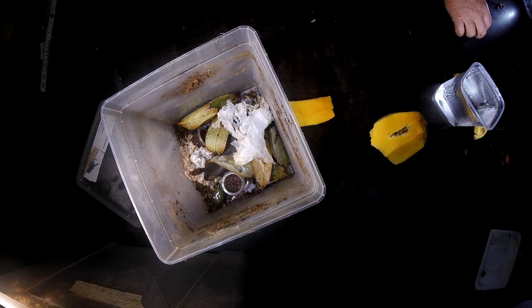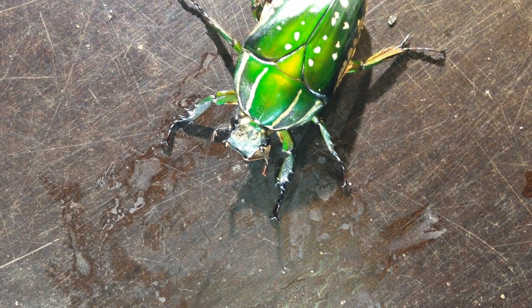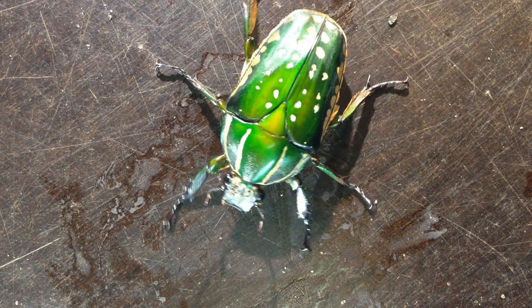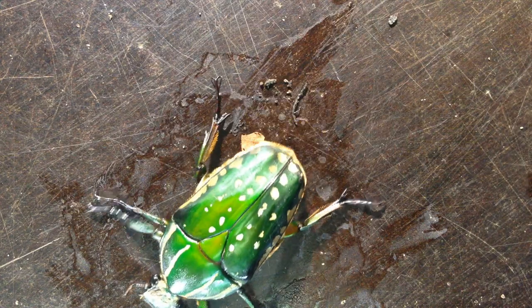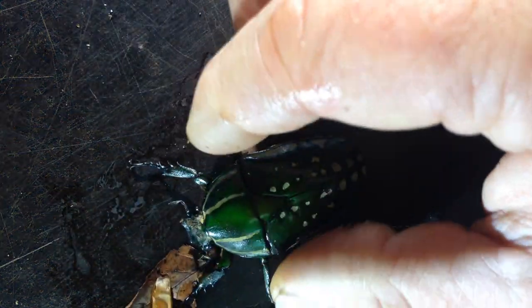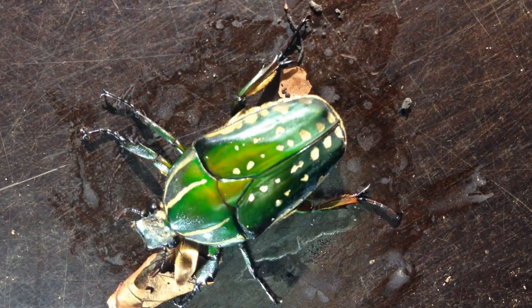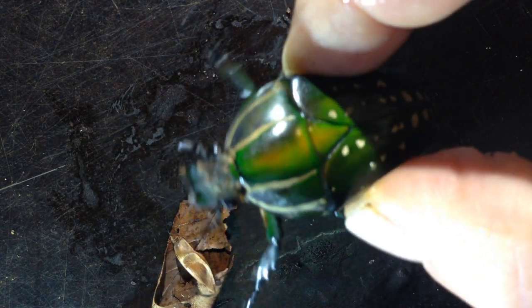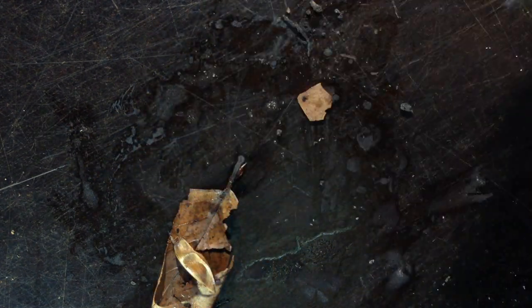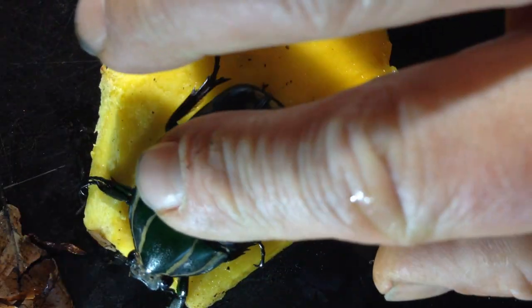Here you see one of these females — a very nice, completely green one. Some have a touch of yellowish, red, or brown, especially on the elytra and on the pronotum, where there is also a kind of holographic structure. Sometimes you can see how the color changes on the pronotum while moving them around. This one is very active — it wants to go.